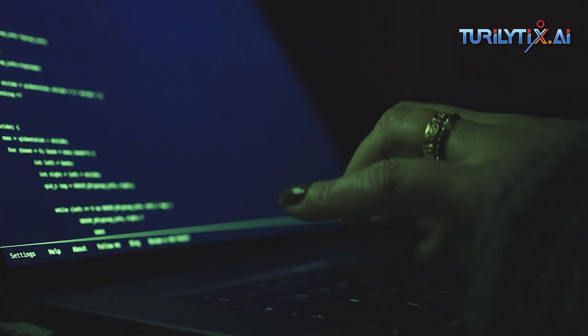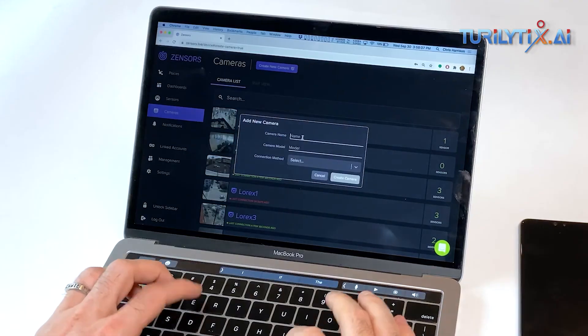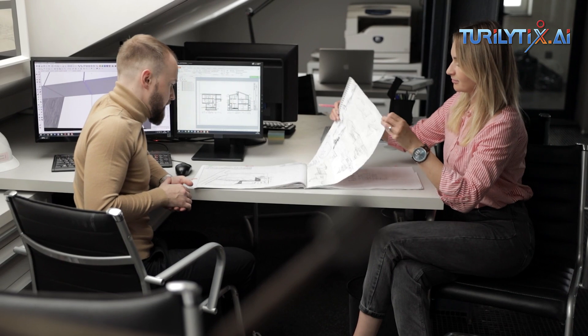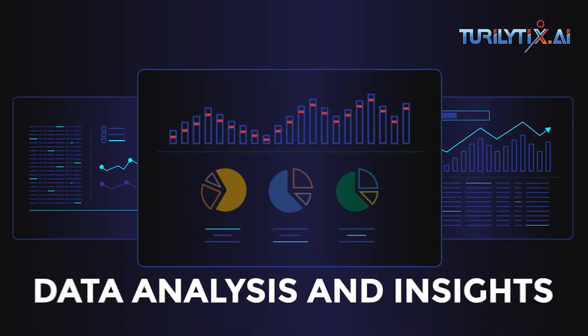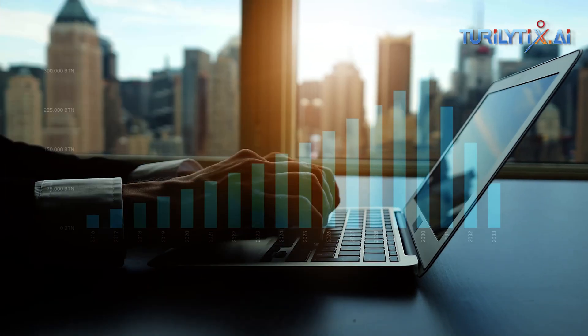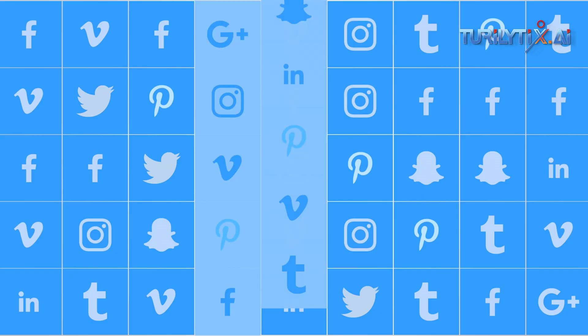Automated transcription and translation — AI can transcribe meetings and translate texts in real time, providing seamless communication across language barriers. Content summary — AI can automate the collection of documents or meeting data. Sentiment analytics — AI can provide insights into sentiment dynamics by analyzing customer feedback, employee surveys, and social media data.